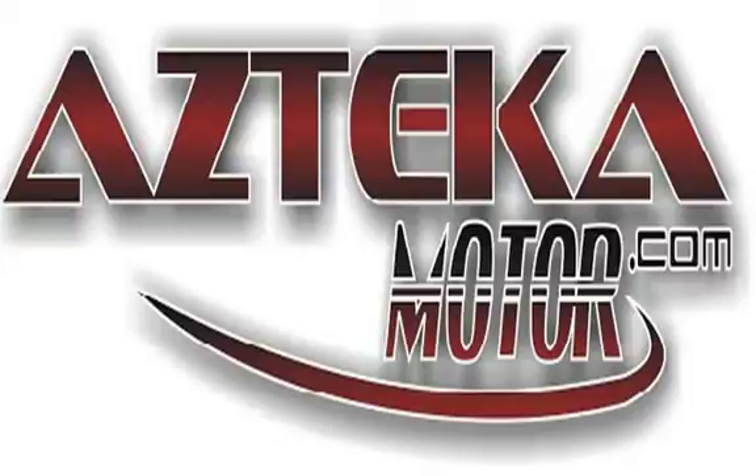Only at Azteca Motor — remember the name. Azteca Motor: home of the no-credit-check.